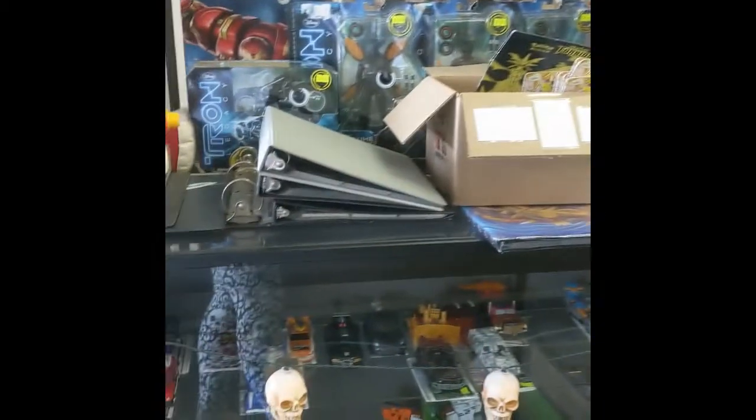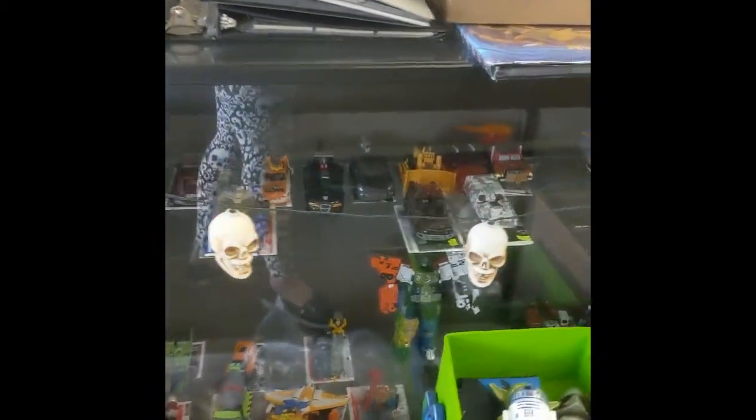Hey everybody, we are at another toy store and you know what that means — another adventure! We're in Classic Plastics today and I wanted to take you on a tour of the store and show you all the cute things I found, so hold on tight.